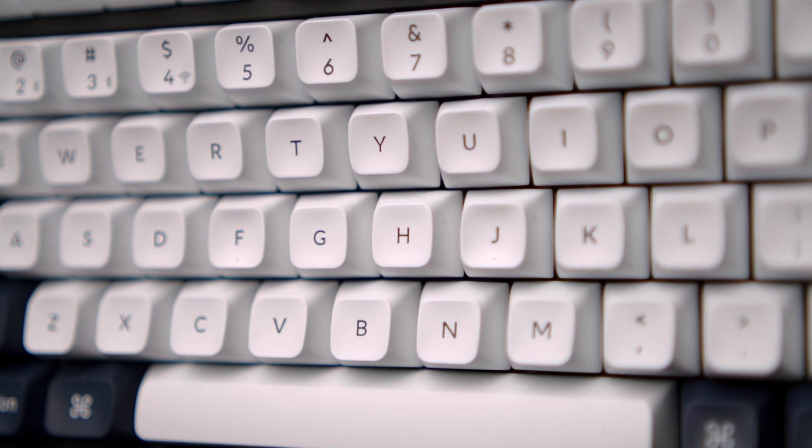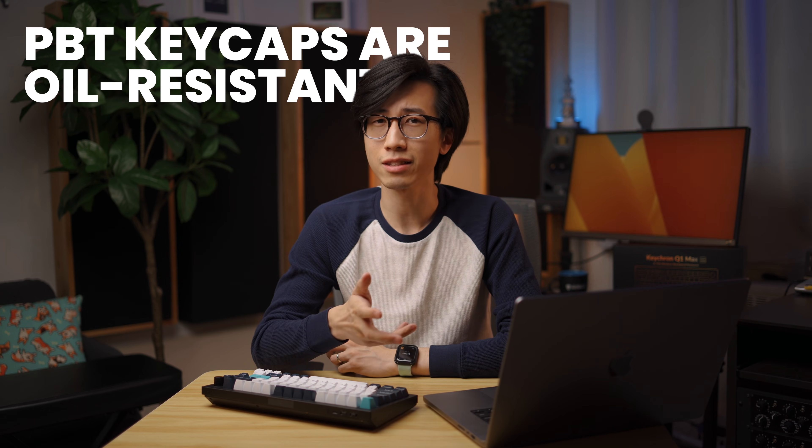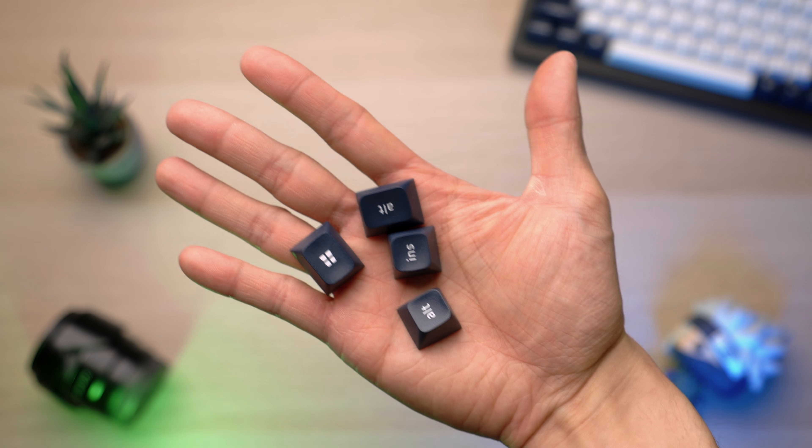The keycaps on the Q1 Max are made out of PBT plastic. I had no idea what that meant, so I did some reading. Basically, keycaps made out of PBT plastic are very oil resistant — you know how MacBook keyboards and many other keyboards become shiny and greasy looking after a while? It's supposed to take a lot longer for PBT keycaps to look like that, if they would at all. I can't really verify this on the Q1 Max as I've only had it for about a month, but I haven't come across a whole lot of complaints about keycaps by Keychron. Windows keycaps are also included, for you PC master race folks.